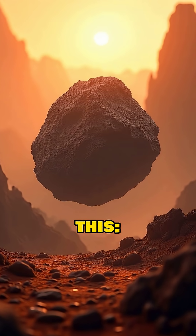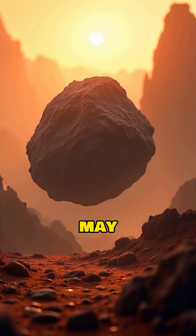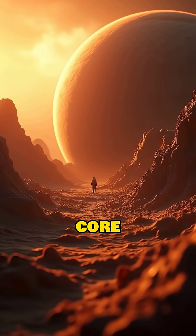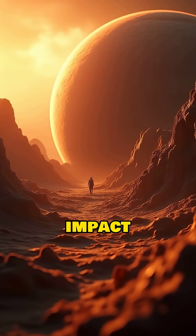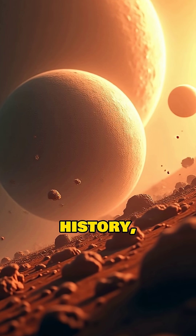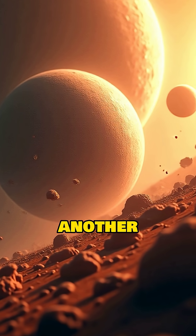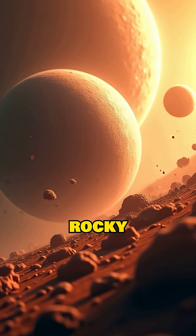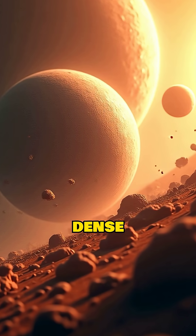But get this — a giant impact may be the cause. The leading theory for why Mercury's core is so large is the giant impact hypothesis. This suggests that early in its history, a proto-Mercury was struck by another large body, and the collision blasted away most of its original rocky mantle and crust, leaving the dense core behind.